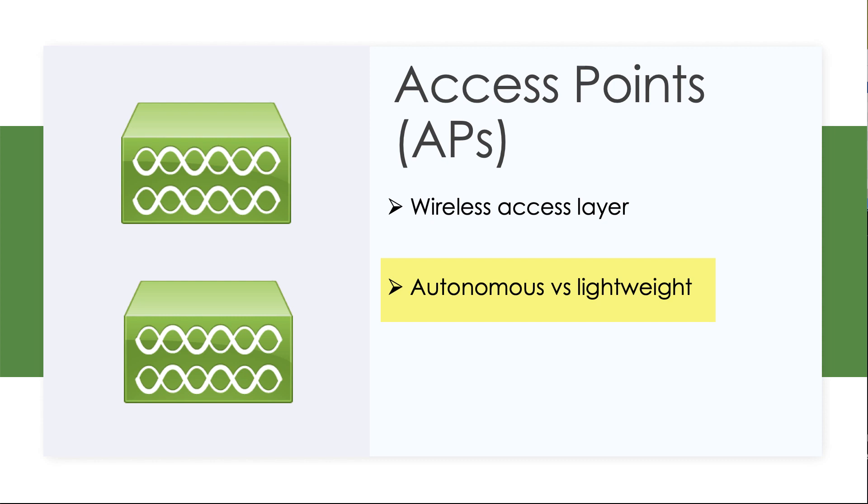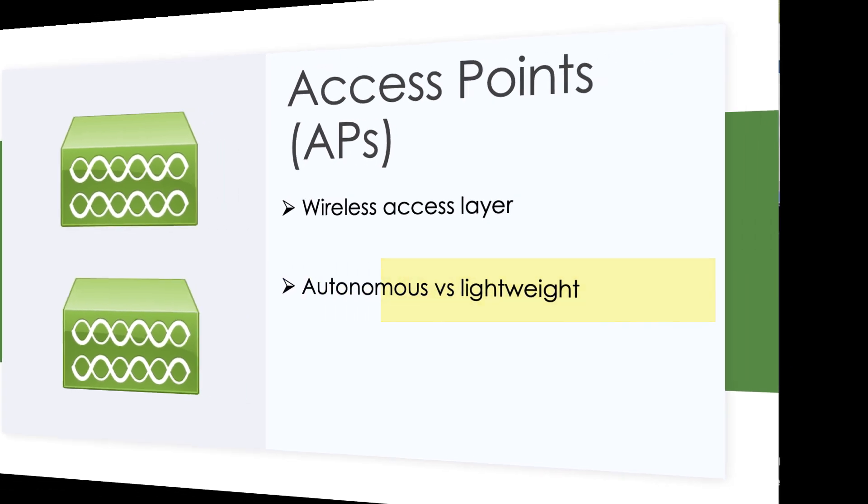That leads to the next category of device we need to discuss, and that is a controller. A famous example is the wireless LAN controllers, or WLCs. I'm showing four of them on screen right now. The wireless LAN controllers are the brains of the operation, especially when dealing with all of those lightweight access points that really rely on the wireless LAN controllers.